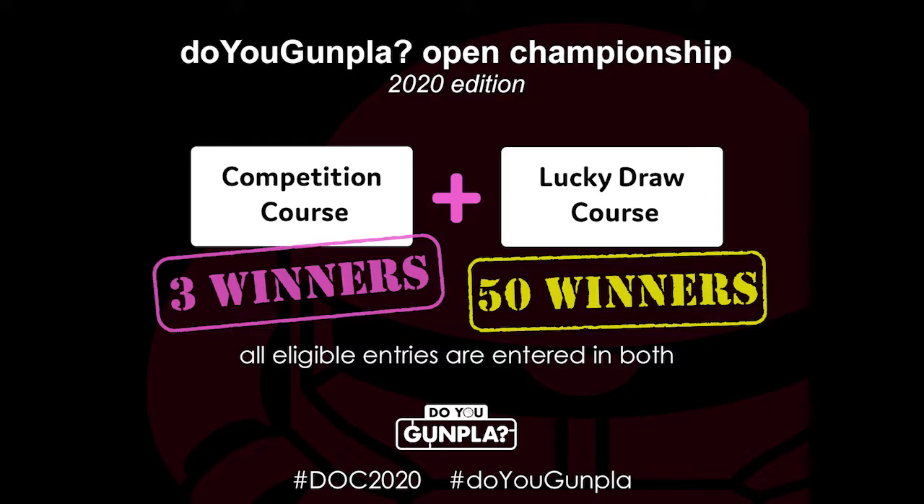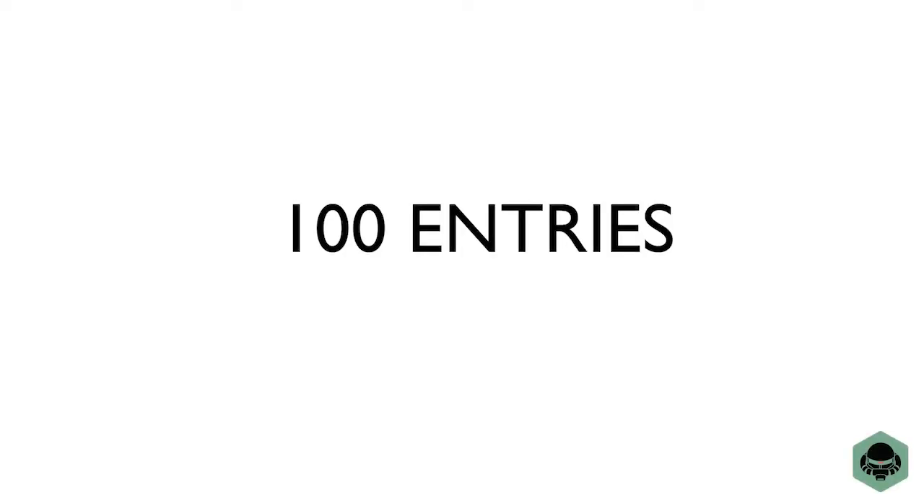All eligible entries are entered into both. Today we will look at all the entries and name the three winners of the Competition Course. We have 100 entries here, so get comfy, get some popcorn, and let's get started.